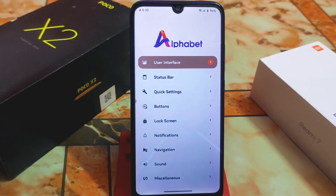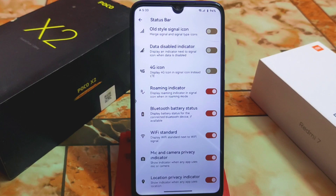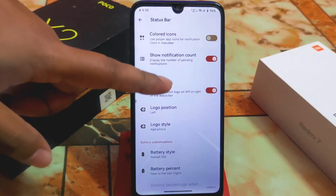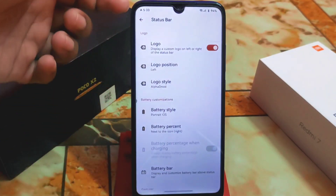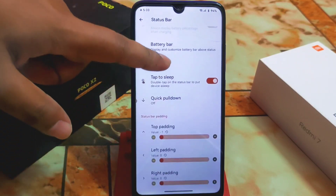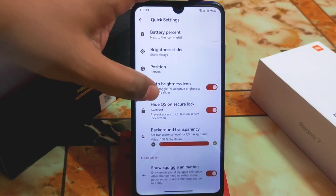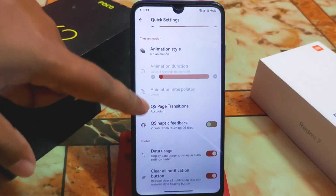In the status bar section there are huge customizations available, as usual — you can change logo style with a huge collection to choose from. I'm currently using the Alpha Droid logo. Battery percentage, quick pull-down, double-tap to sleep are all working perfectly. Quick settings also has brightness slider, battery percentage, height, QS security on lock screen, background transparency, and animation style with QS page transition.